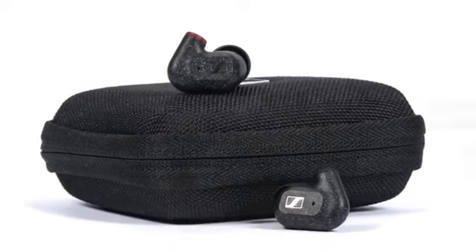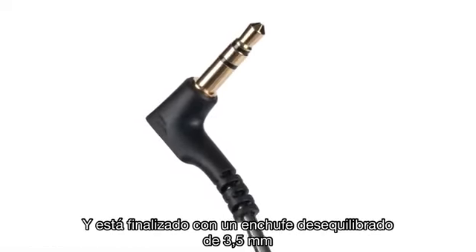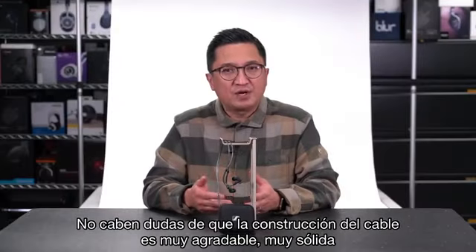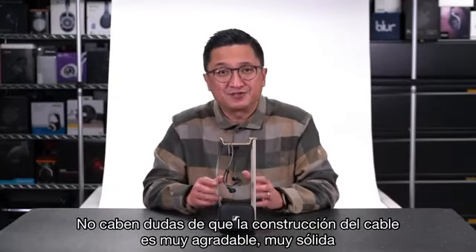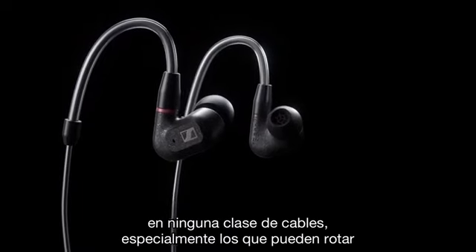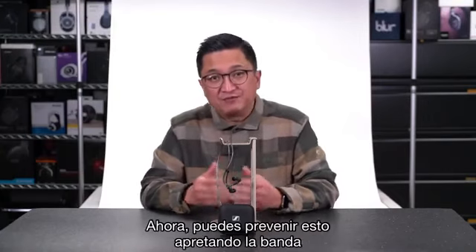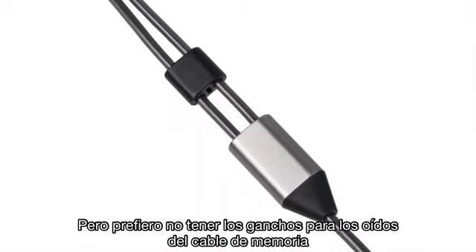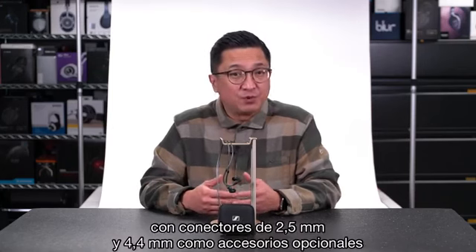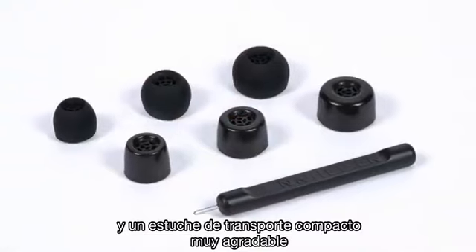The earpiece housings are made of an ABS-PA polymer chosen in part for control of unwanted resonances, which actually helps with the treble tuning. The IE300 supplied cable is reinforced with para-aramid for durability and flexibility and terminated with a 3.5mm unbalanced plug. The gold-plated MMCX connectors are seated in recessed 4.8mm wide sockets in the housings. The cable build is very nice and solid, but it has memory wire ear hooks, and I am definitely not a fan — especially on MMCX terminated cables, which can rotate away from your ears. Sennheiser will offer balanced cables with 2.5mm and 4.4mm connectors as optional accessories, and the IE300 also comes with an ear tip kit and a very nice compact carrying case.